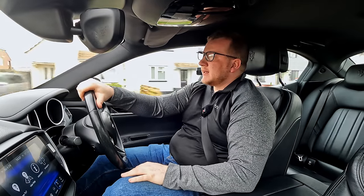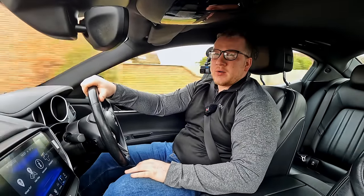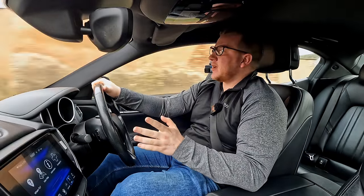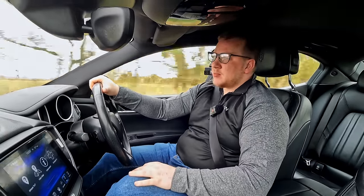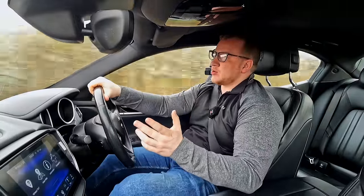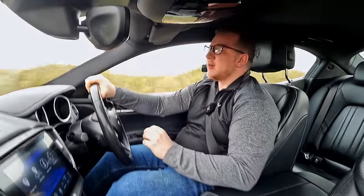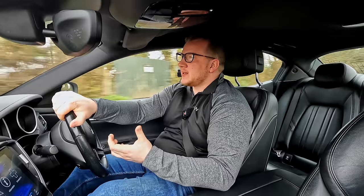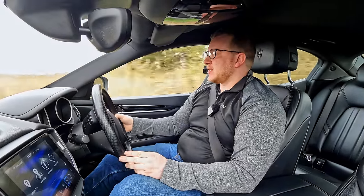Hello everyone, welcome back to the channel. We're doing a quick video on a car that I've had in stock for a little while — people have asked me to do videos on it. We are in the very nice looking 2017 Maserati Ghibli. It looks absolutely gorgeous on the outside, there's no doubting that, but today's video is getting into whether that's where the quality ends — whether that's its unique selling point and that's all it's got.